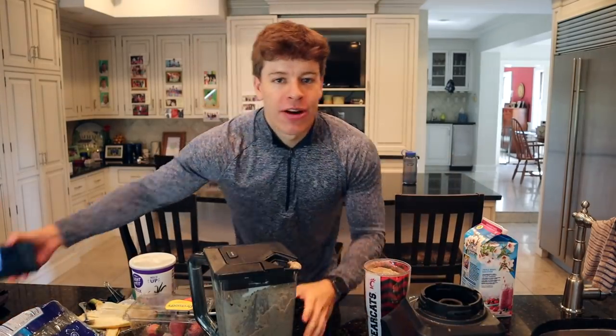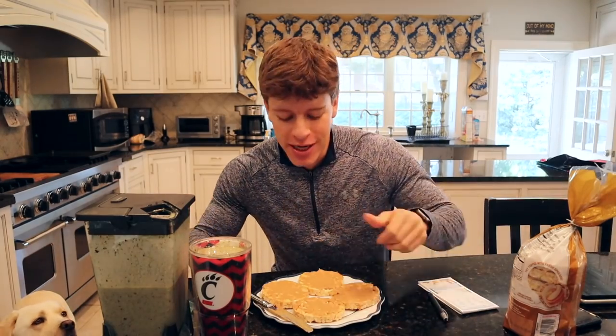Absolutely delicious. Real quick, we're going to go over the macros for this meal. I totally forgot — I have another component of my breakfast. It's going to be rice cakes and peanut butter, and I'll read off the macros for both. We have the smoothie and also four caramel rice cakes with 64 grams of peanut butter distributed amongst the four.